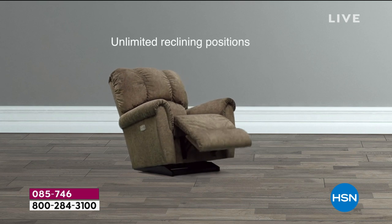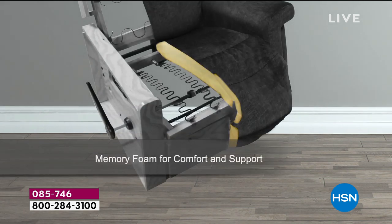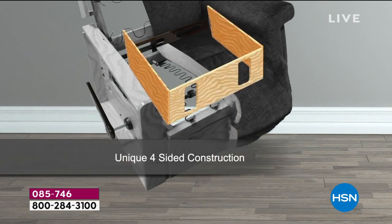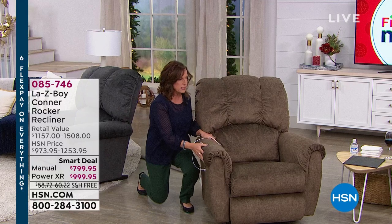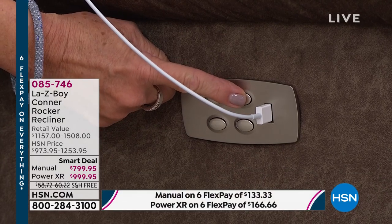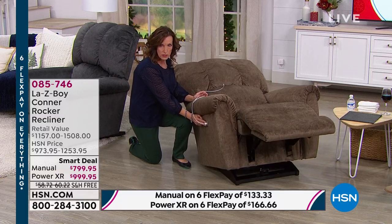On the power version, you can see it on your monitor now. Everything I showed you on the manual is operated with power. There's a motor in the back that operates the reclining, and a motor in the seat that operates the leg rest. You still get all of the same internal construction. The controller has a beautiful nickel finish with four buttons: one reclines the back, one raises the foot rest, and together they'll open your chair in six seconds — whisper quiet. The back two buttons are the reverse.